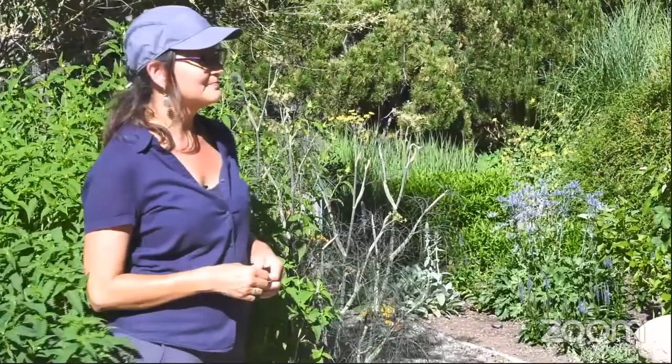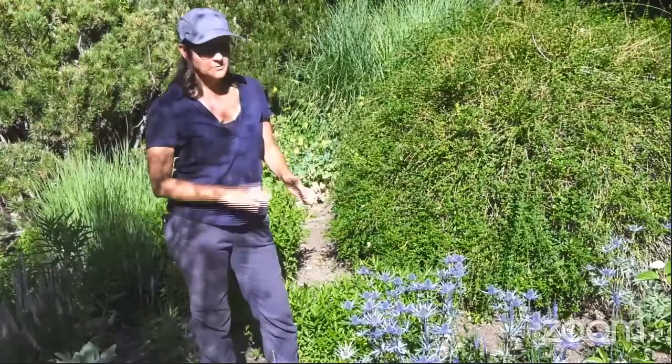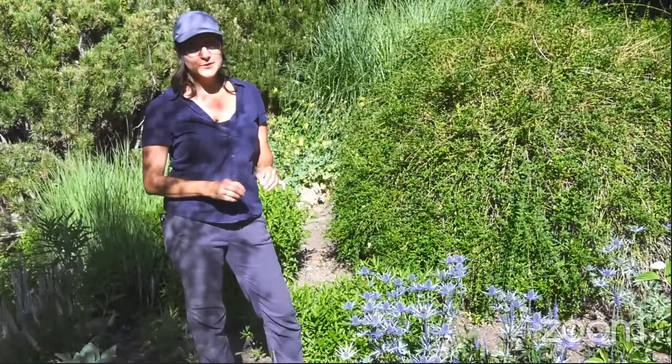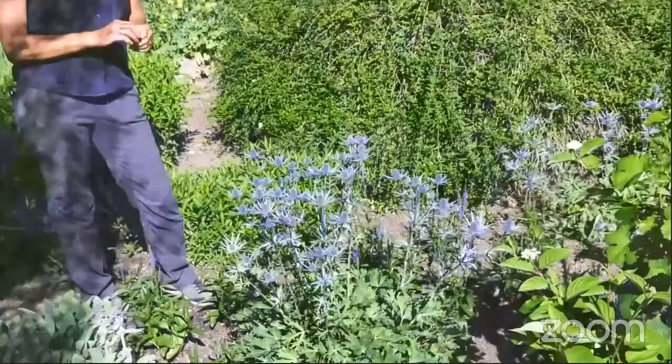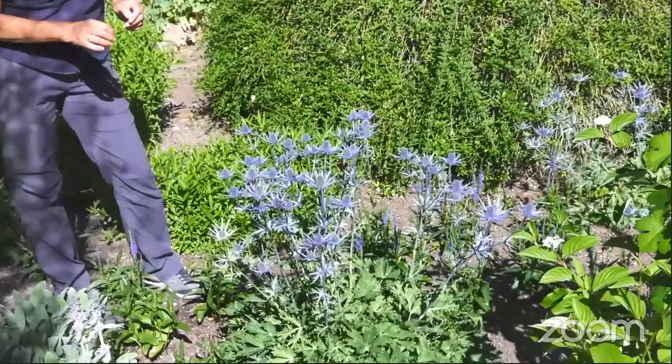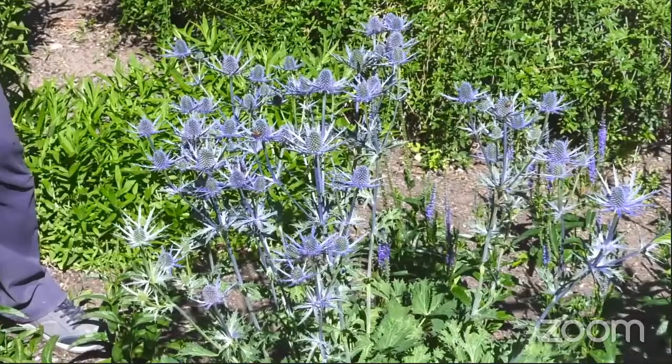This prickly plant is eryngium, or sea holly. It's a really great plant for the desert because it is extremely drought tolerant — the drier the better for this plant. This crazy iridescent blue color is a good indicator that this is a bee magnet. As you zoom in you can see many different types of bees — honeybees, native bees, and even bumblebees. Not just with eryngium but with anything like veronica, lavenders, and catmints — it's that iridescent blue that pollinators are really attracted to.